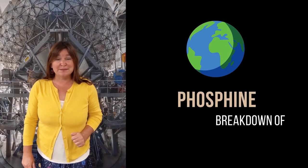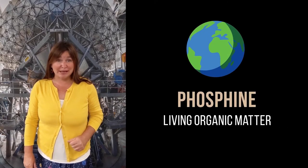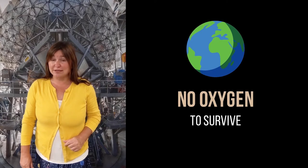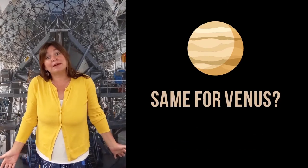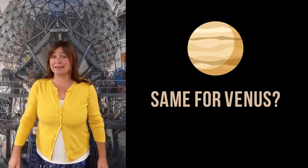On Earth, phosphine is made from the breakdown of living organic matter that doesn't require oxygen to survive. The same could be true for Venus, or it could be some kind of chemistry that we just don't understand yet.